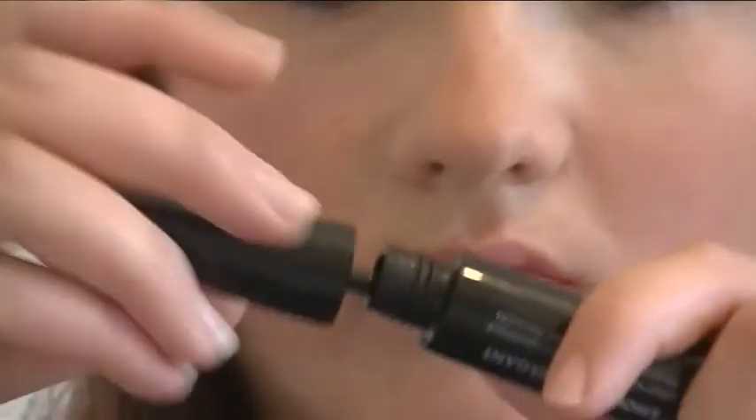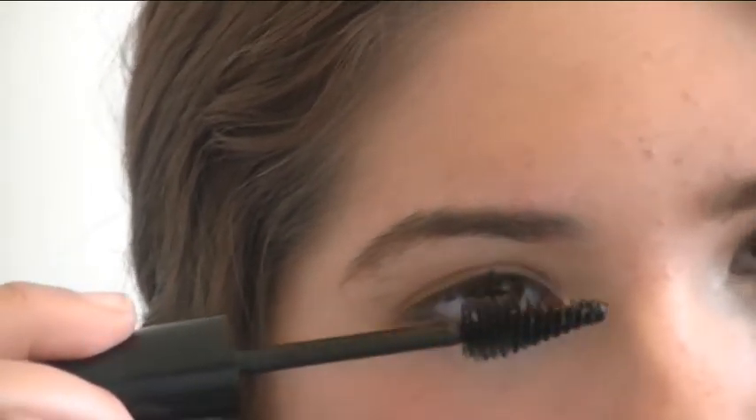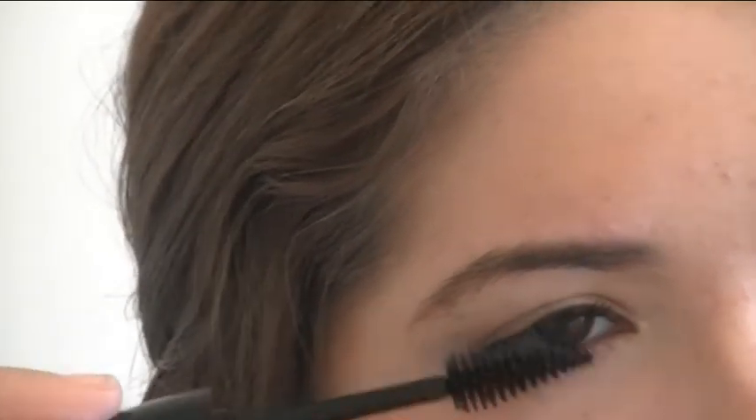I have very long eyelashes but I'm going ahead with the Make Up Forever mascara, making my eyelashes bigger.